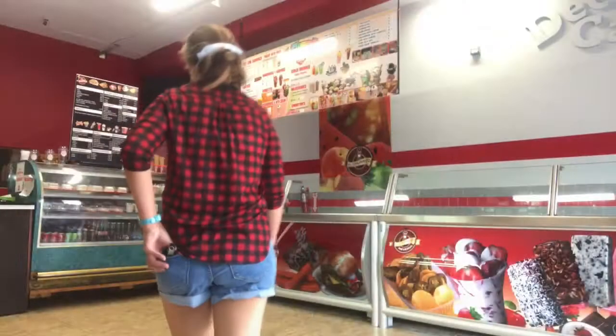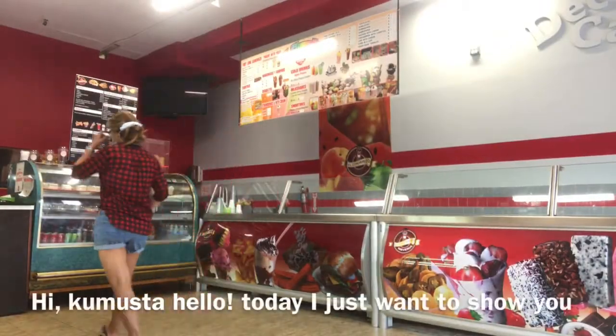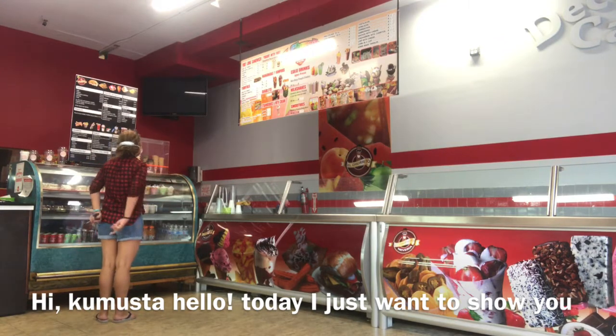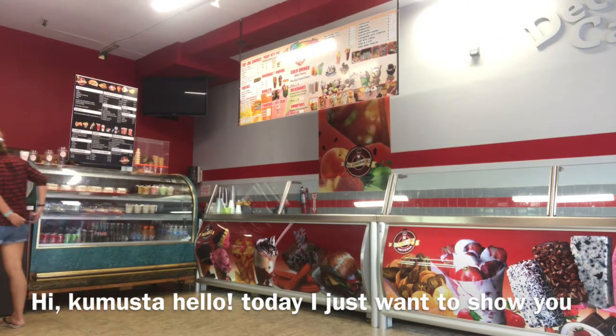Hello! Today I just want to show you what I do before I go to my art studio. I usually stop by at my favorite bakery.